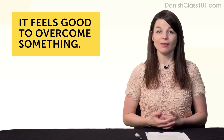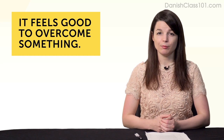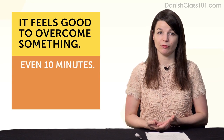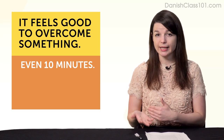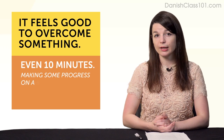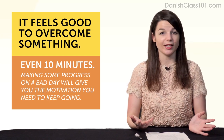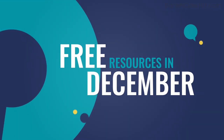And finally, fourth, it just feels good to overcome something. Imagine you have a bad day but you still put in 10 minutes of language learning — it's a real sense of achievement. It doesn't matter if you do a 10-minute or 5-minute lesson. The fact that you made some progress on a bad day will give you the motivation you need to keep going.